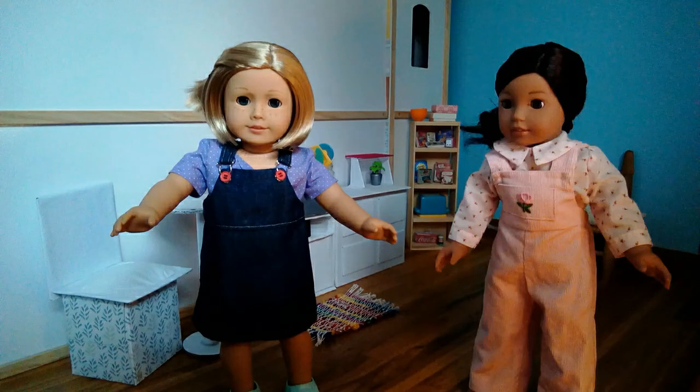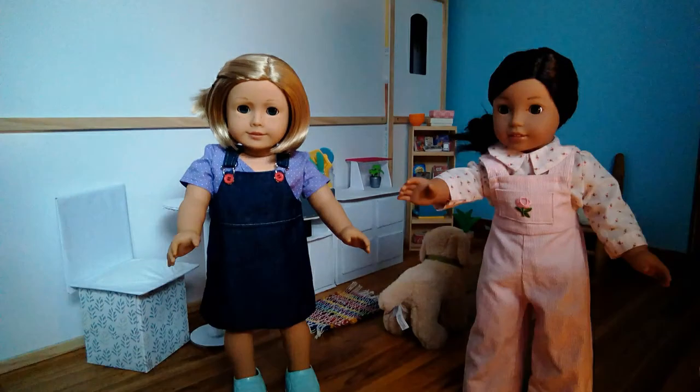Hi guys! So today we're introducing our horses! Yep, so let's go.